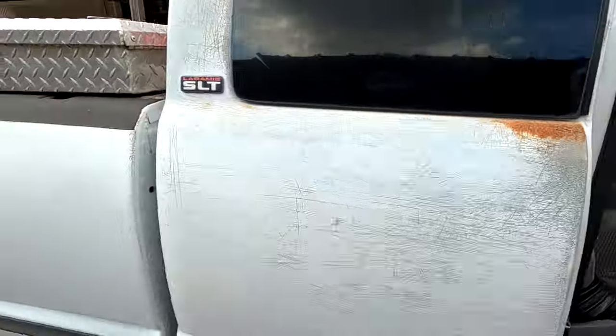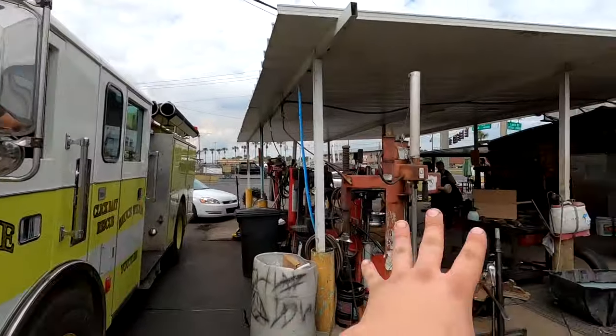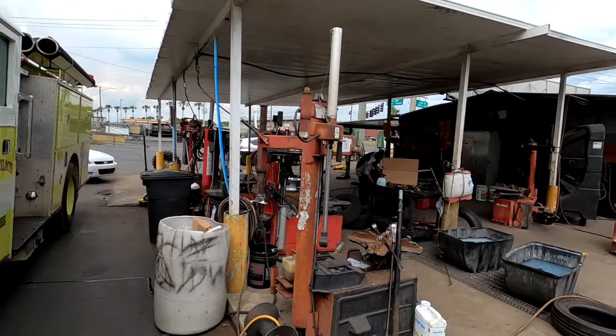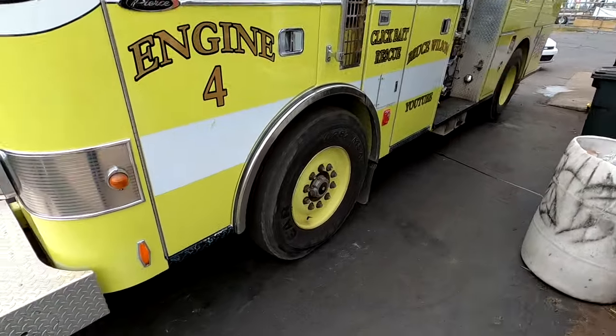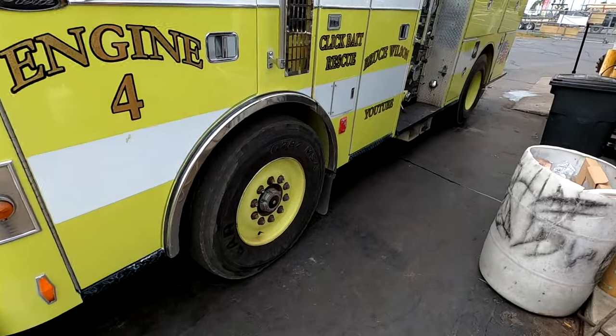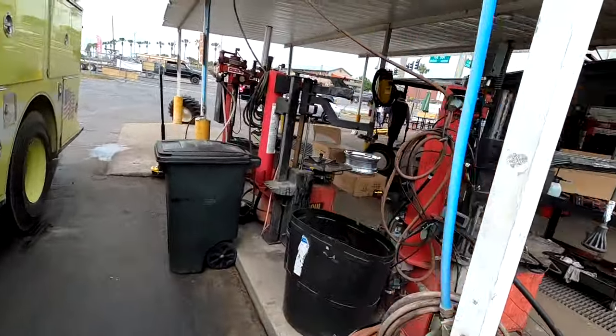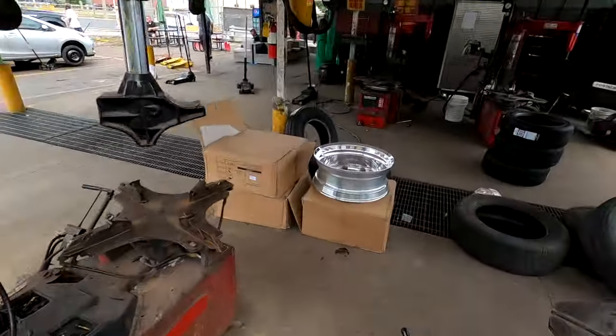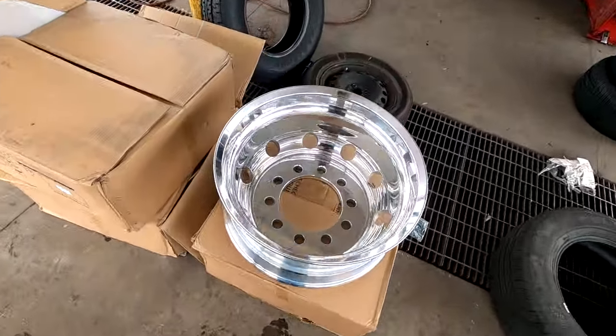Alright, you guys, we made it up here to the tire shop. There's a lot of monitor copyright music playing so we can't really record too much, but I'm gonna do a little time lapse. Let's get the tires changed out and our new rims put on over there, baby — they're gonna look so sick. Shout out to buytruckwheels.com — that looks so good.